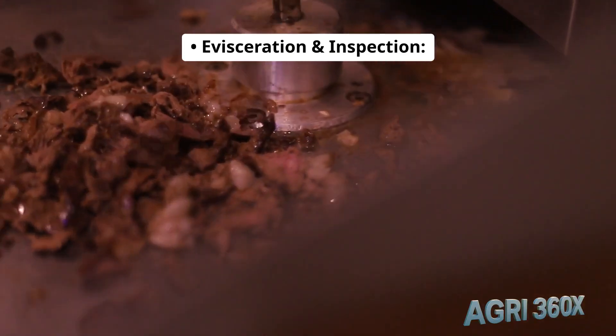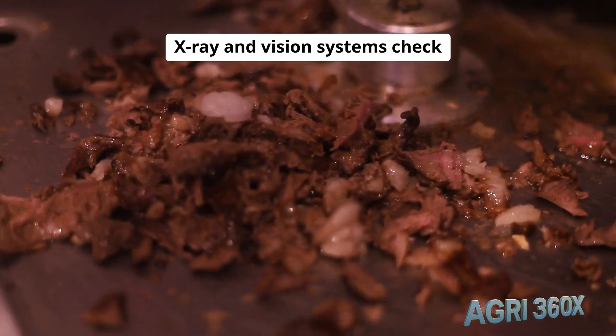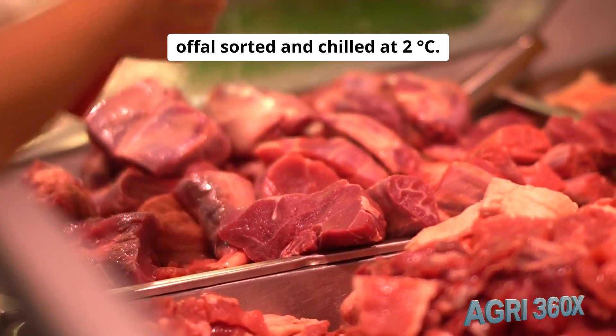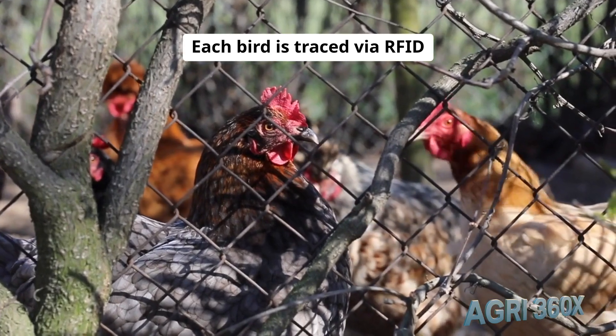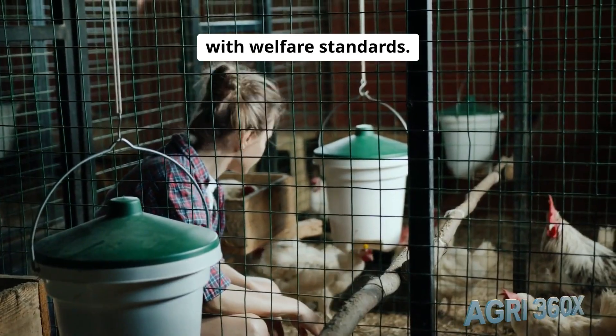Evisceration and inspection: robotic knives free viscera. X-ray and vision systems check for contaminants. Edible offal is sorted and chilled at 2°C. Each bird is traced via RFID from coop to cut, ensuring full transparency and compliance with welfare standards.